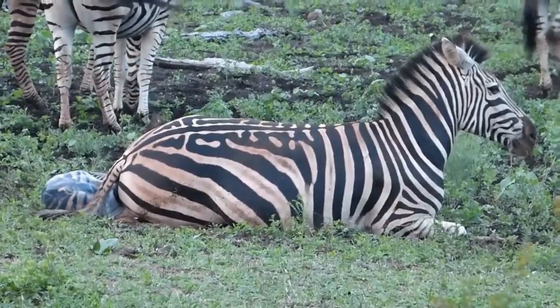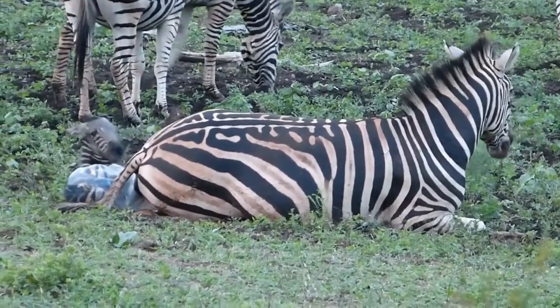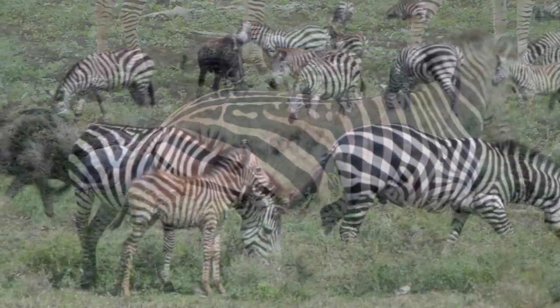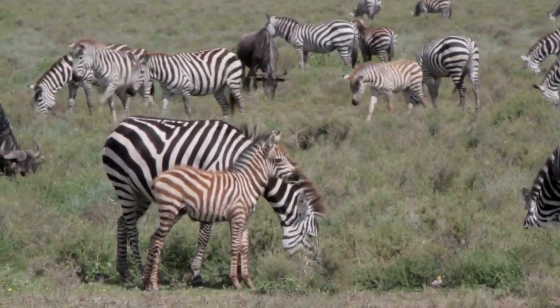Zebras typically give birth to a single foal after a gestation period of about 12 to 13 months. The foals are born with brownish stripes that darken as they grow. They can stand and walk shortly after birth and will often stay close to their mothers for protection.